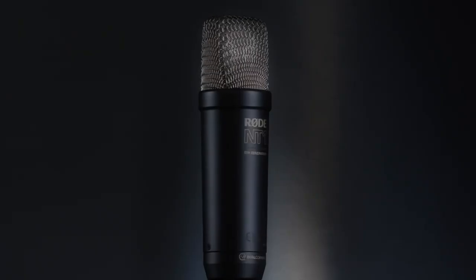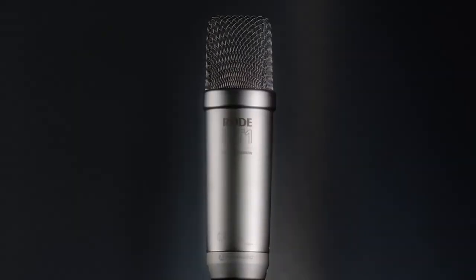The fifth generation is the next evolution in the range, which takes the core design of the NT1 and introduces state-of-the-art features while preserving the legendary sound quality that made the NT1 the go-to mic for countless creators.